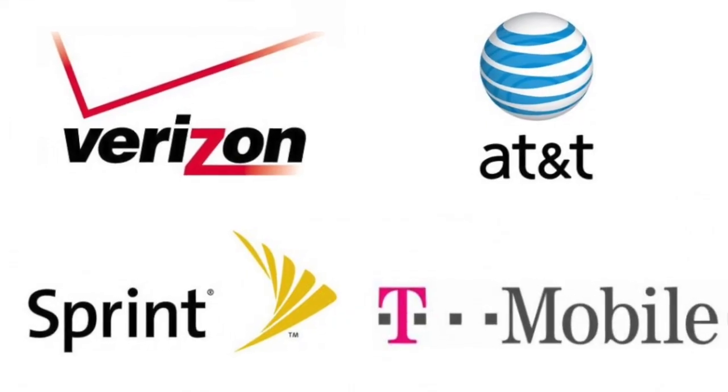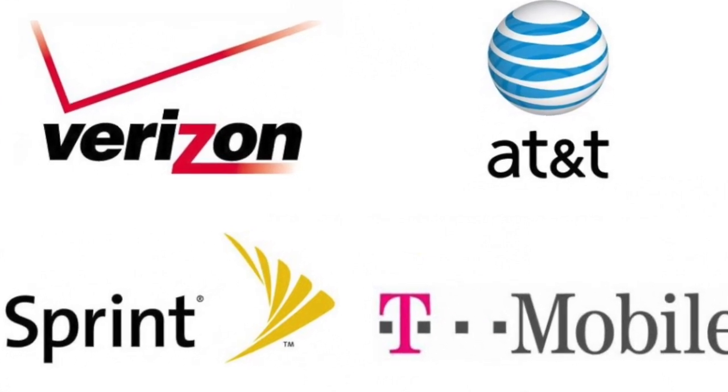A workaround might be to just purchase one month of service and then immediately drop it, but who wants to pay an extra $50 for this every year?